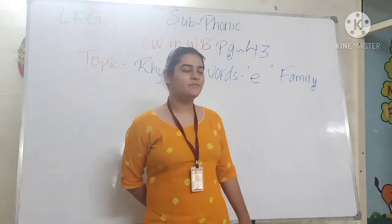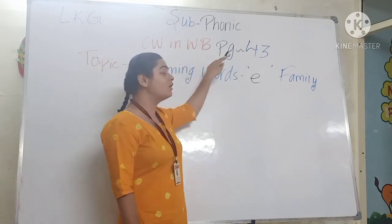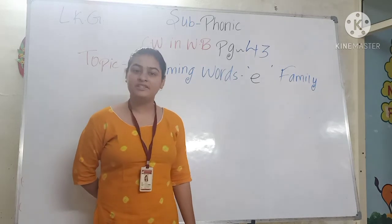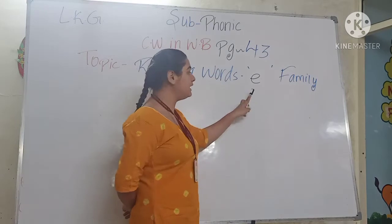First we start from subject. Our today's subject is phonics, and our class book is the Phonic Workbook page number 43. Our today's topic is rhyming words, E-family.